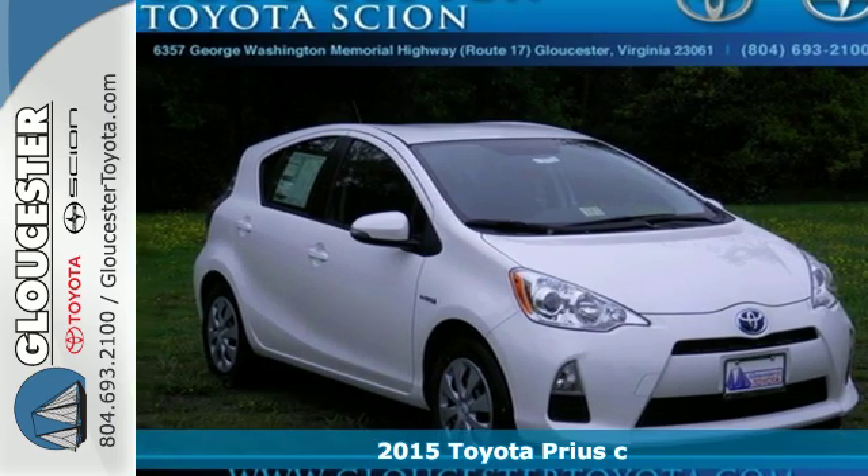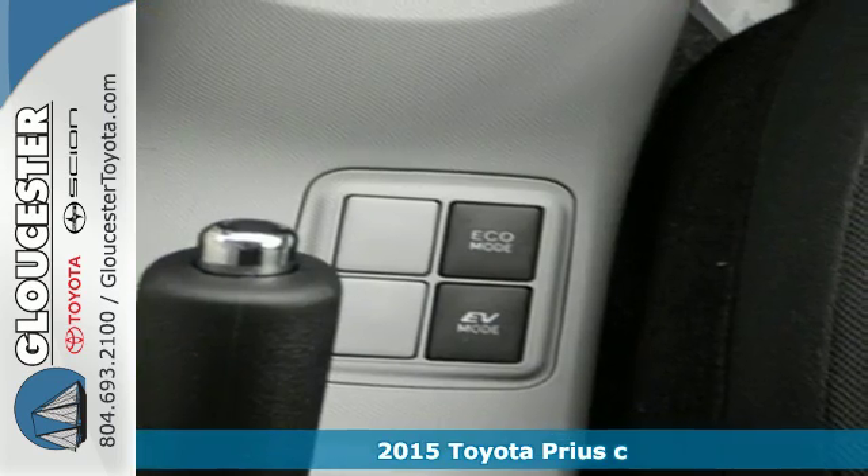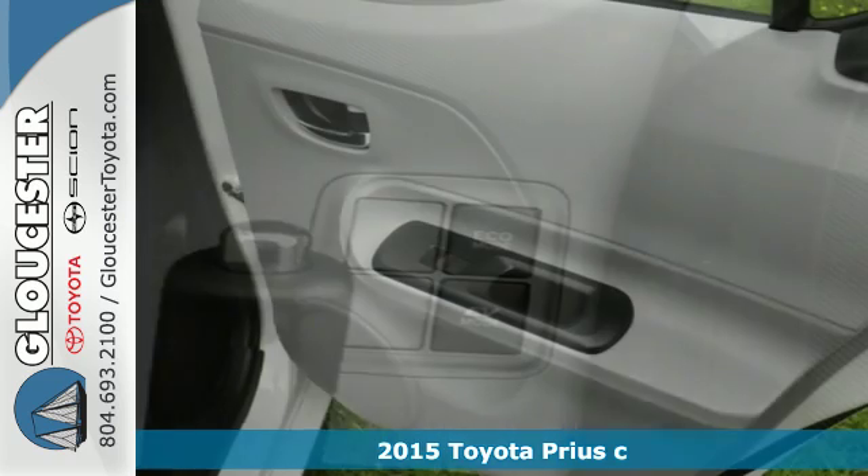Here's a 2015 Toyota Prius C. This is the perfect example of the beautiful harmony between nature and machine.